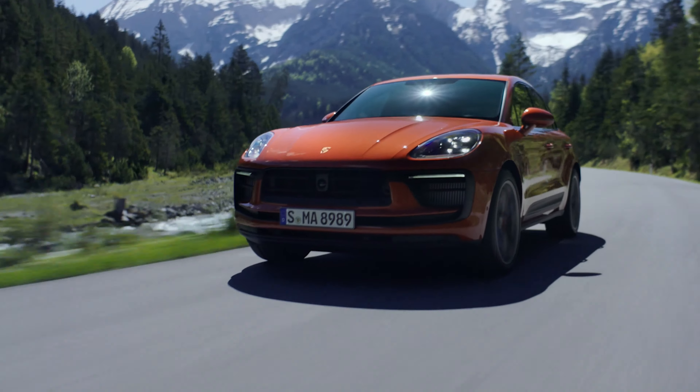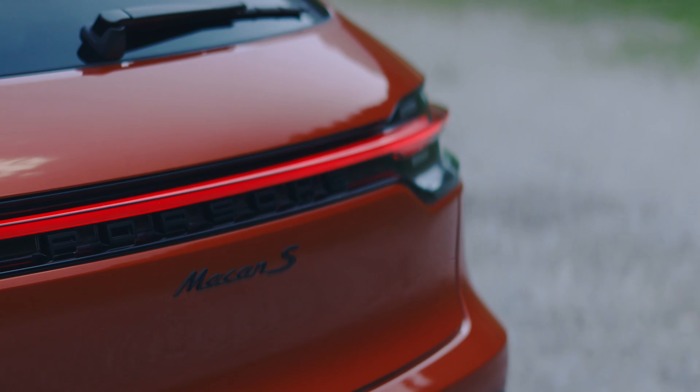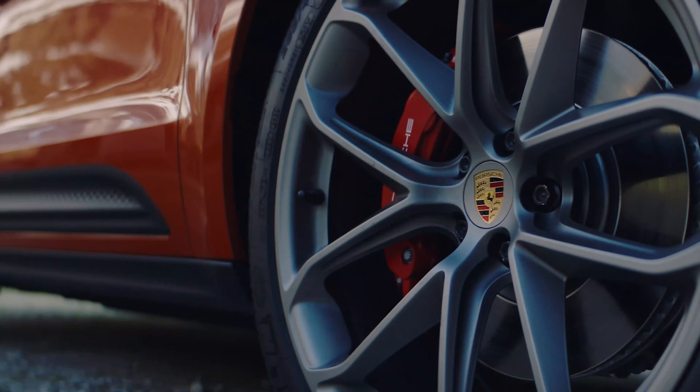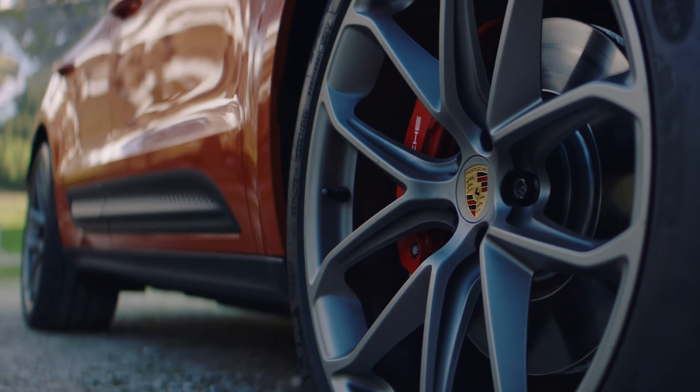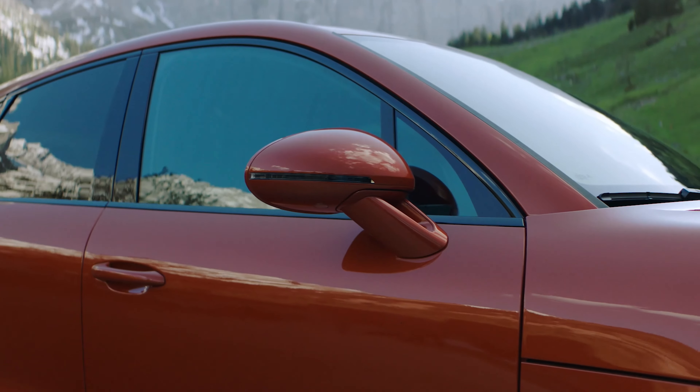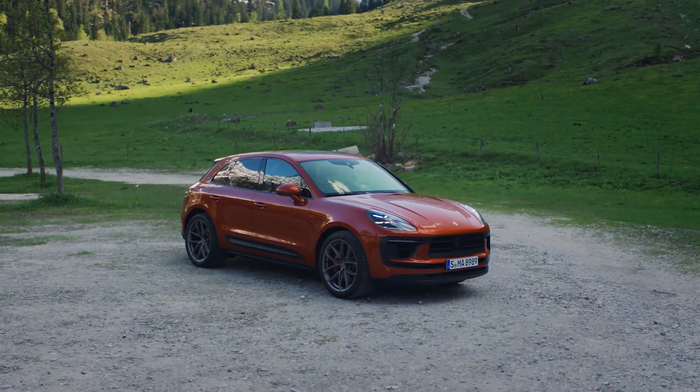The Macan S is now the second from the top. It is equipped with a 2.9-liter V6 as well, producing 20 kilowatts more than before, with a total of 280 kilowatts. This delivers significantly better acceleration — 0–100 km/h in 4.6 seconds — and a top speed of 259 kilometers per hour.